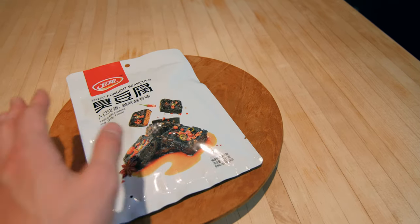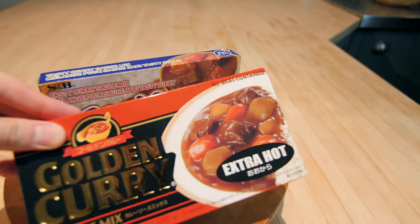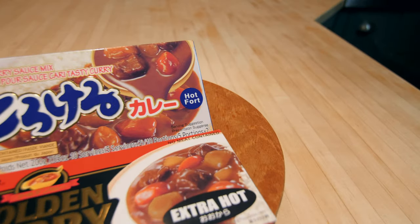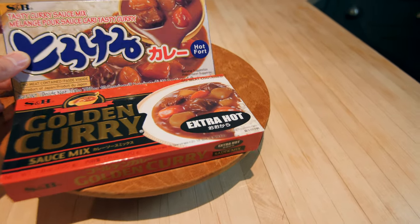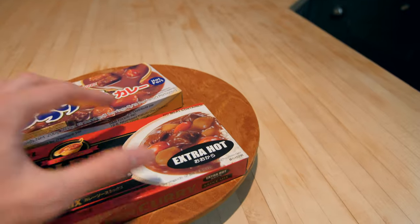So I'm really interested in trying those. I also got these two boxes of curry paste — you can see it says 'no meat, vegan.' I got one hot and one extra hot. I might try using them with some of the tofus or something — that could be interesting.